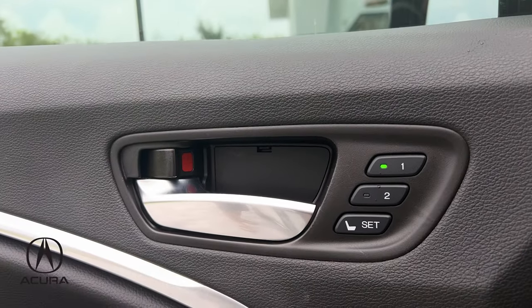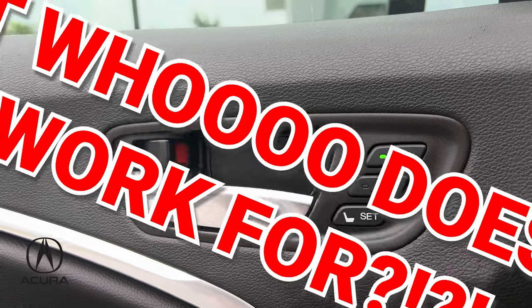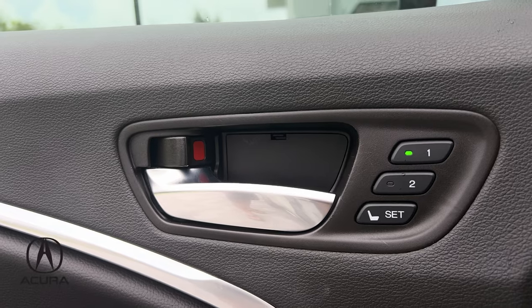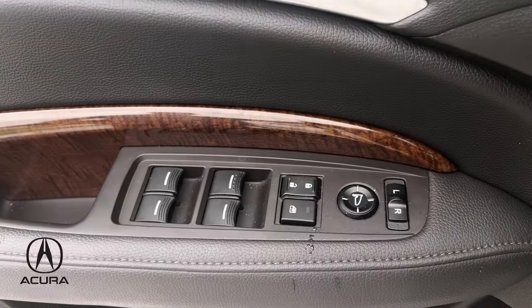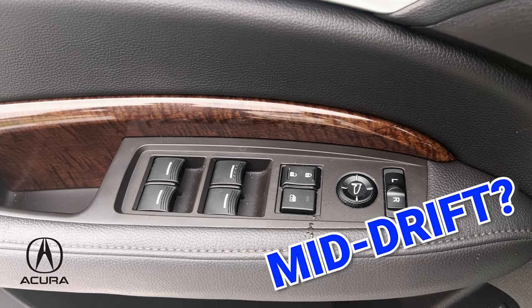Over here, number one and number two — personally, I'm a number one. But if you've got your number two in the car, that's going to go ahead and put all their settings together quickly and nicely. All kinds of buttons down there so you can raise, lower, mid-drift windows. You name it, they've got it.